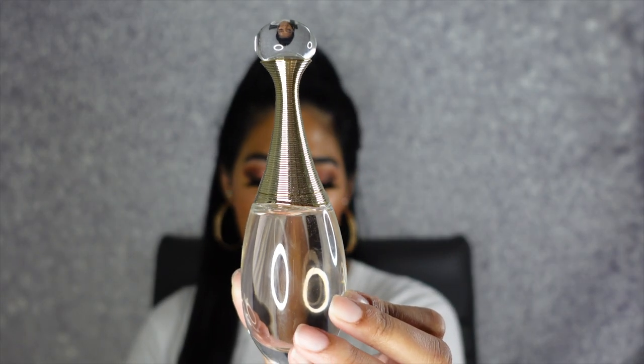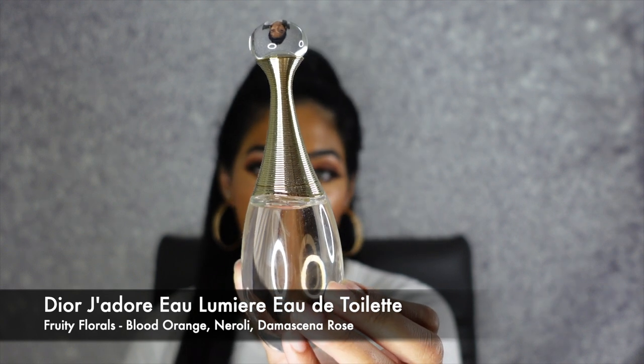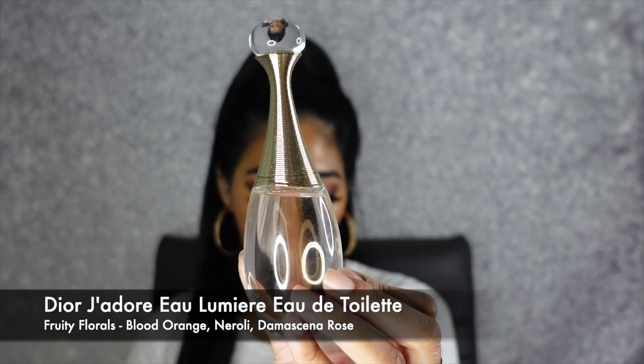The next two Dior fragrances are part of their J'adore collection. The first is the Dior J'adore Eau de la Meille Eau de Toilette. This is a fruity floral with key notes of blood orange, neroli, and damascena rose. It just smells amazing — it's not a sweet scent, but it has a little touch that makes it so much different than the Miss Dior fragrances. I absolutely love to wear this any time of the year.